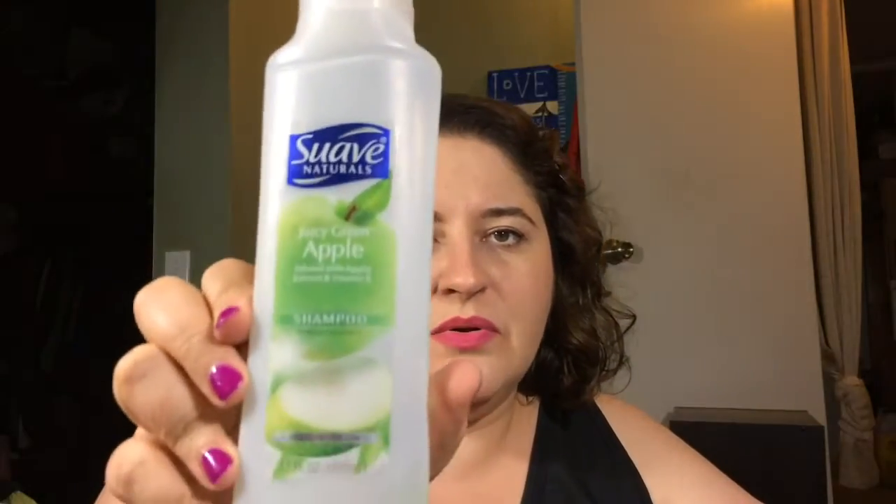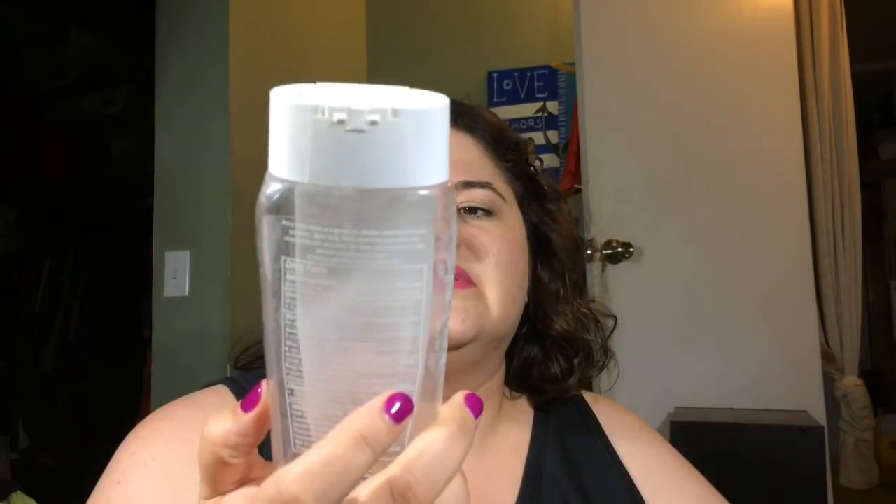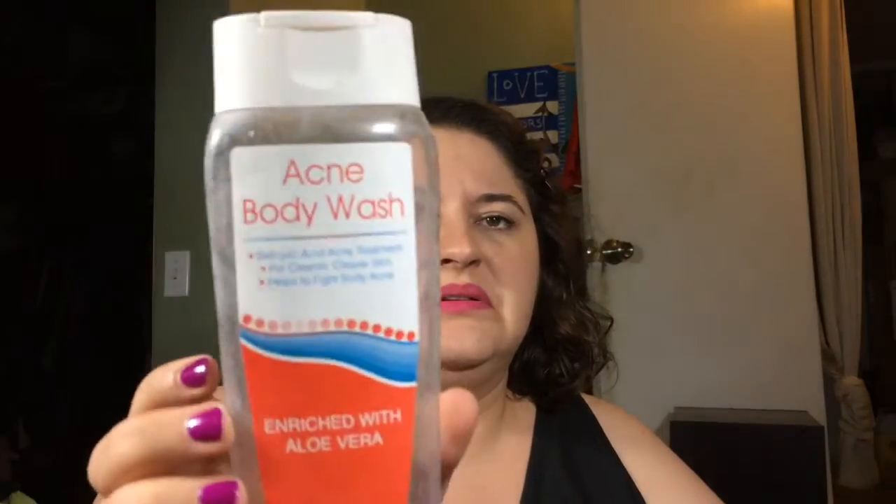Like here, your TRESemmé shampoo, green apple Suave shampoo — love it. We have some Head and Shoulders 2-in-1 Silk Smooth and Silky. This is for when I'm super lazy and don't want to use a separate shampoo and conditioner. And this is from the dollar store — it was an acne body wash. It was horrible, never again.